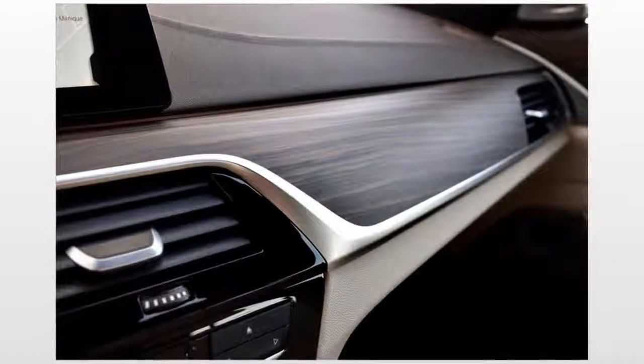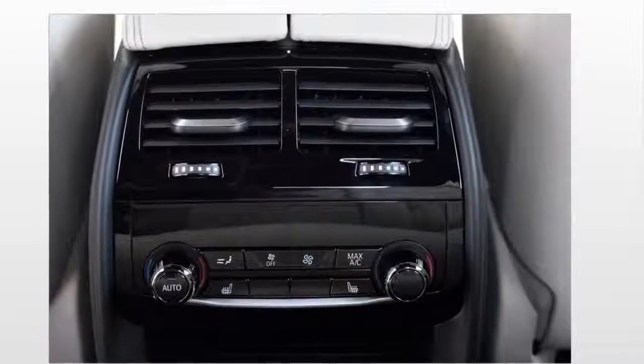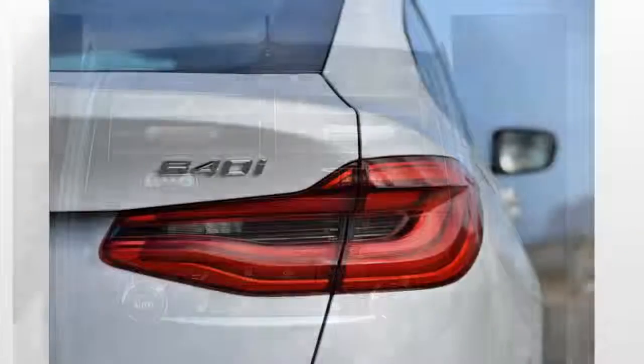Only one trim will be available at launch: the 640i xDrive. It comes with a turbocharged 3.0-liter inline 6-cylinder engine and an 8-speed automatic transmission that sends power to all four wheels.